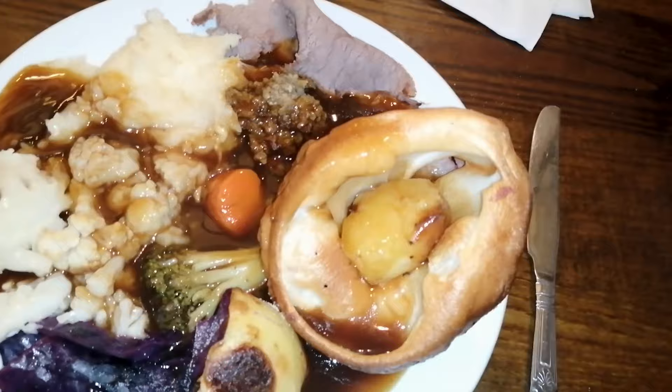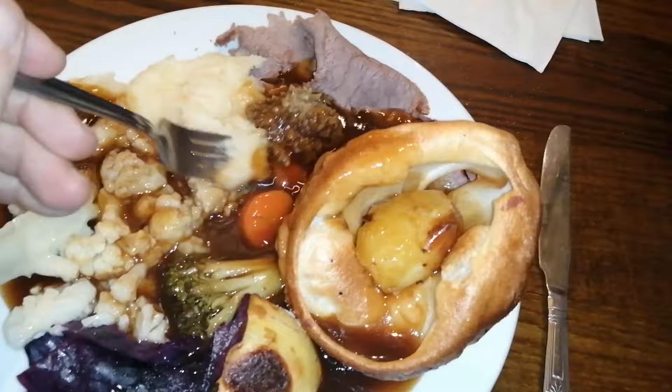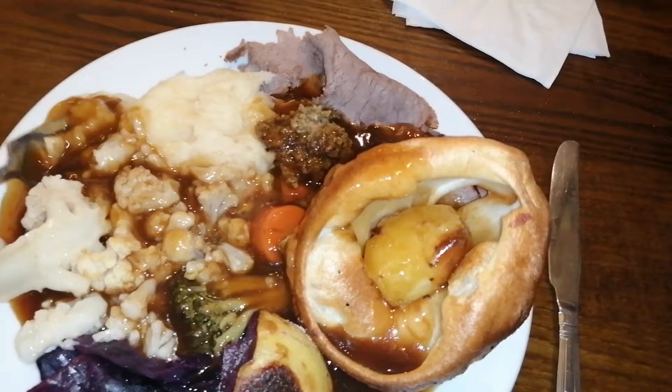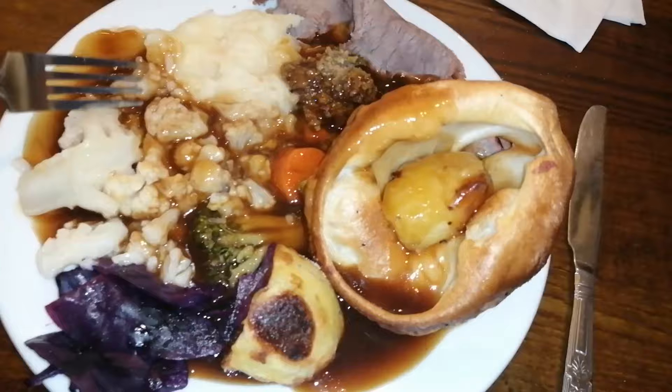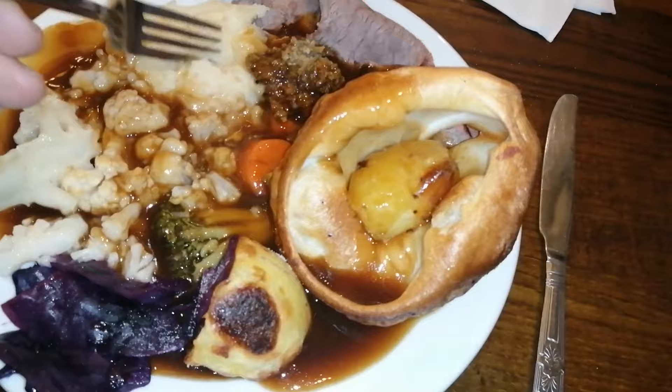Let's go over to the mash. It's wonderful - it's really, really soft, nicely seasoned, a little bit buttery. You can definitely taste potatoes. I'm going to scoop up a load of that gravy on some of this mash. Dead good, absolutely. The gravy tastes rather beefy - it warms everything up.